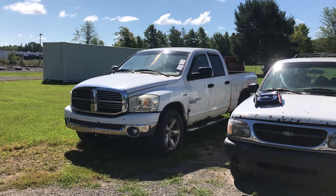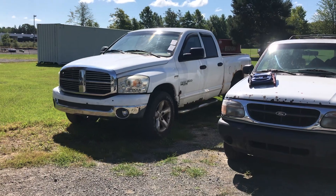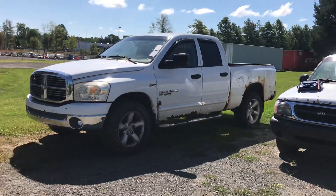This is lot number 1112. It's a 2012 Dodge Ram 1500. It does run and move.